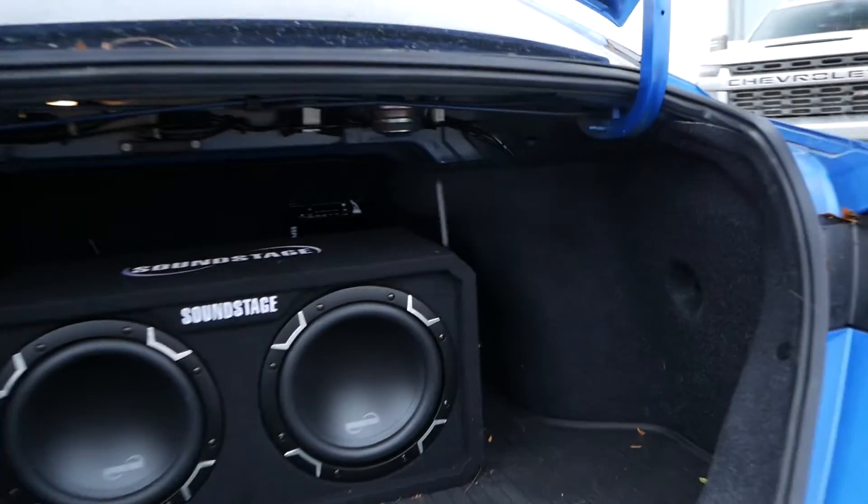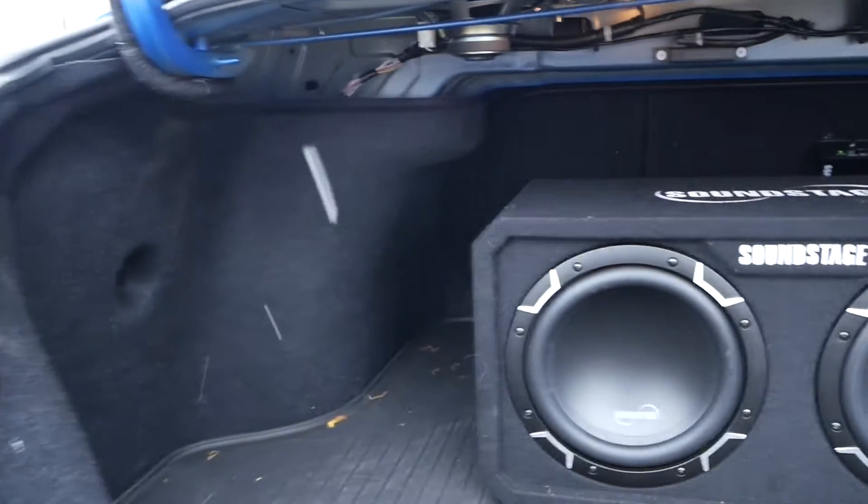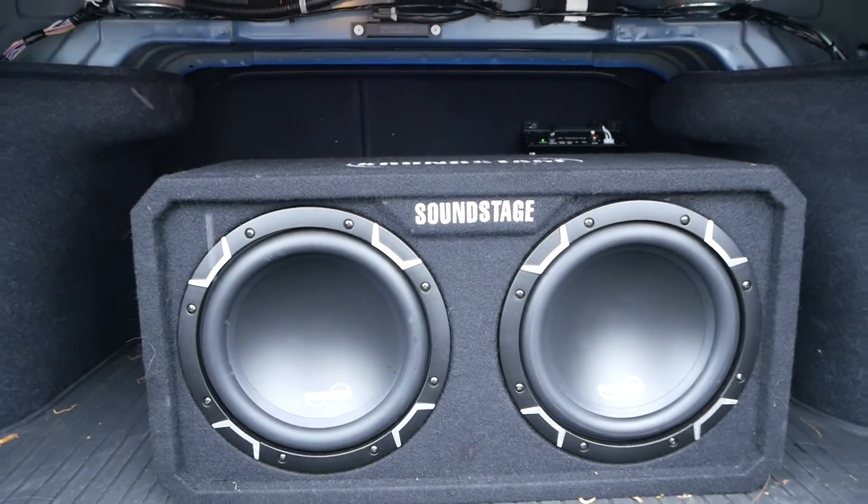Looking in the trunk of the vehicle, you have lots of storage space as well as these nice soundstage subwoofers.